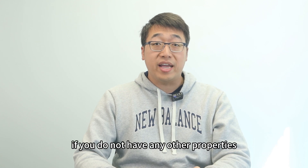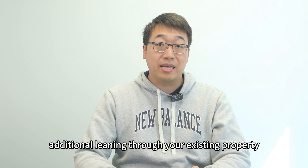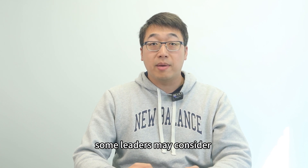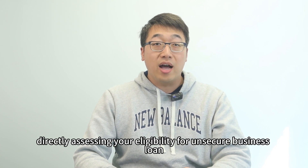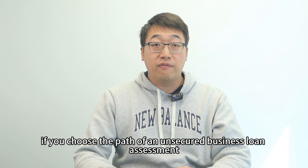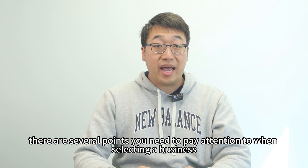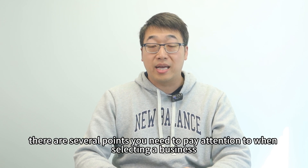If you do not have any other properties or cannot obtain additional lending through your existing property, some lenders may consider directly assessing your eligibility for an unsecured business loan. However, if you choose this path, there are several points you need to pay attention to when selecting a business.